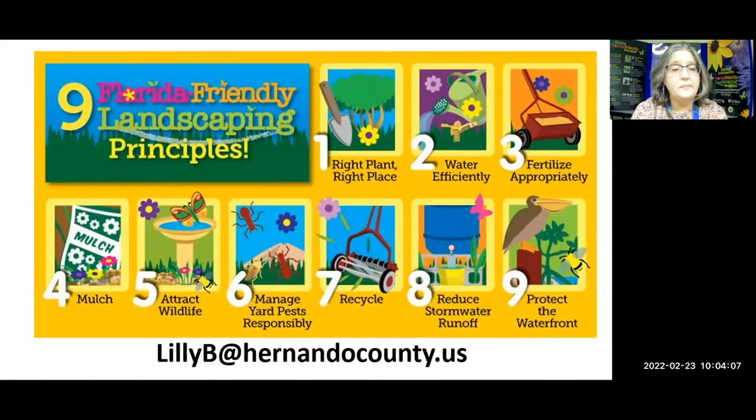Good morning, buddy - welcome from Tallahassee. These are the nine principles of Florida-Friendly Landscaping. Every class I teach, every program I present is going to relate back in one way or another to one or more of these nine principles. Today, springing into spring, I bet we'll cover nearly all of them in this one. We're going to go kind of quickly - that's why you may want the PDF at the end, because this is like many samplers of many aspects of spring here in central Florida.